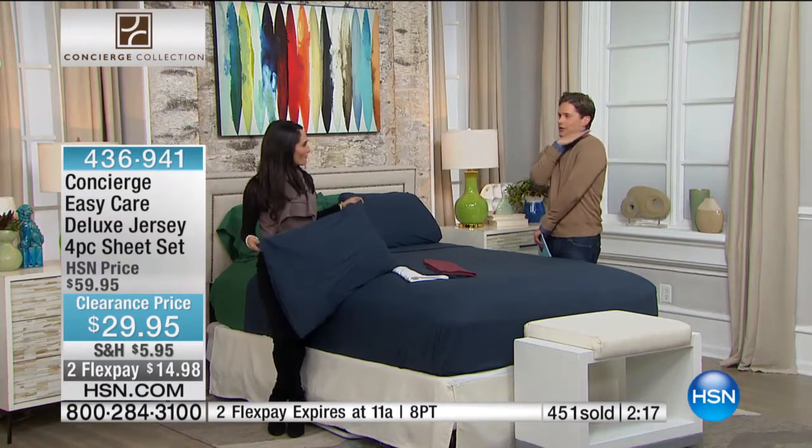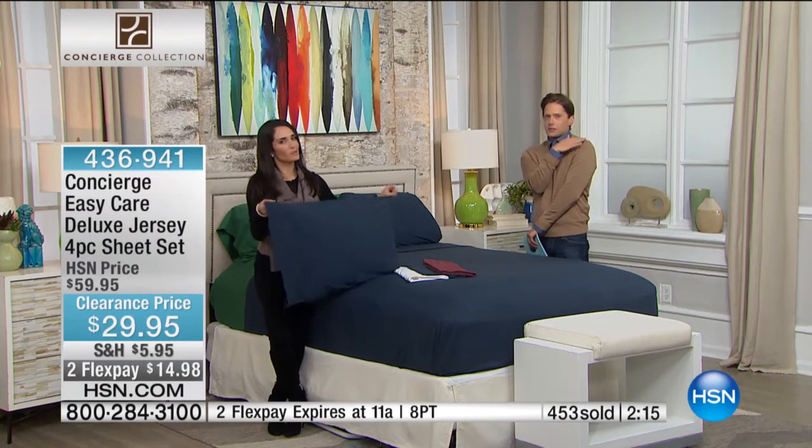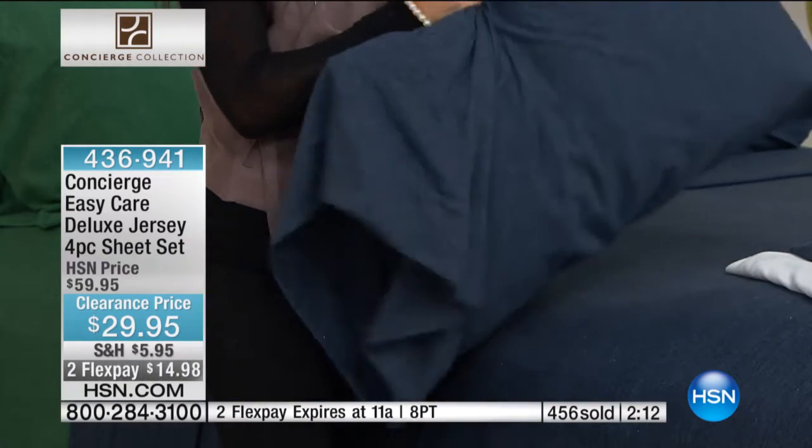I'm somebody that needs the sheet like totally up over the shoulder, all-the-way coverage. This is all-the-way coverage, whether you've been short sheeted or not.